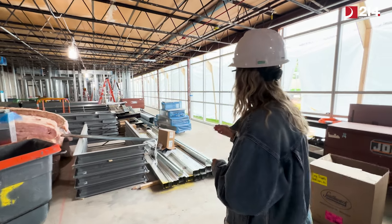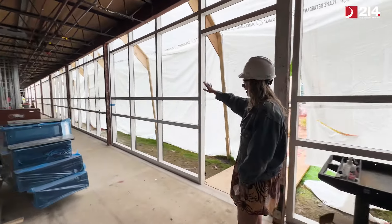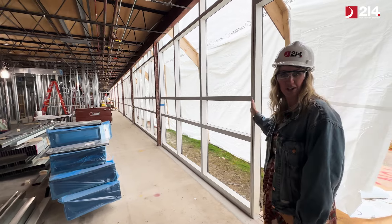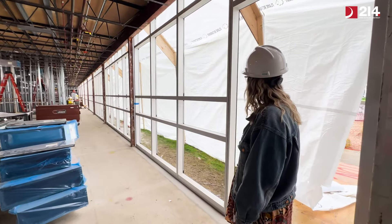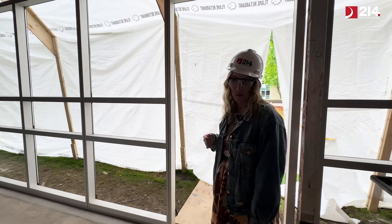If we move along here, we'll see our new curtain wall that's going to be a glass wall out into the courtyard. It's very humid in here — as you can see it's really just protected by plastic right now, and it just rained.